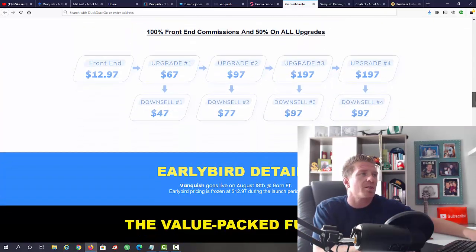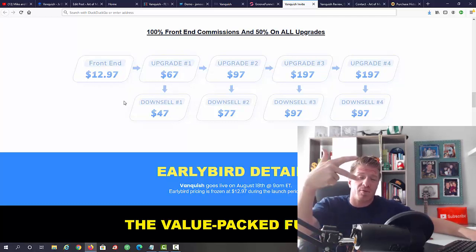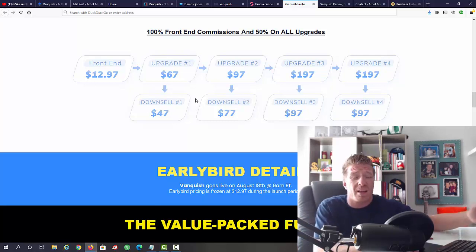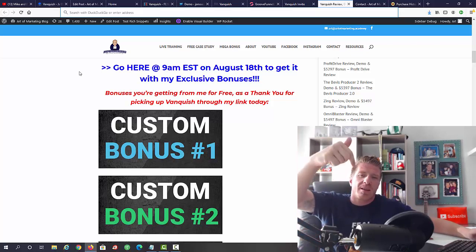All the OTOs are optional — you'll be fine with the main Vanquish product alone. But my most favorite upgrade is Upgrade 1 for the additional Instagram and TikTok traffic, especially given how low the main price is. For around $77 to $79 total you can get three different traffic sources. Now let me show you all of the bonuses I have for you — well over $5,000 worth. To get them all for free, just pick up Vanquish through my link. Click one of the blue links on my blog, or on YouTube use the first link in the description to go to my blog, or the second link to go directly to the sales page after 9 a.m. Eastern on August 18th.